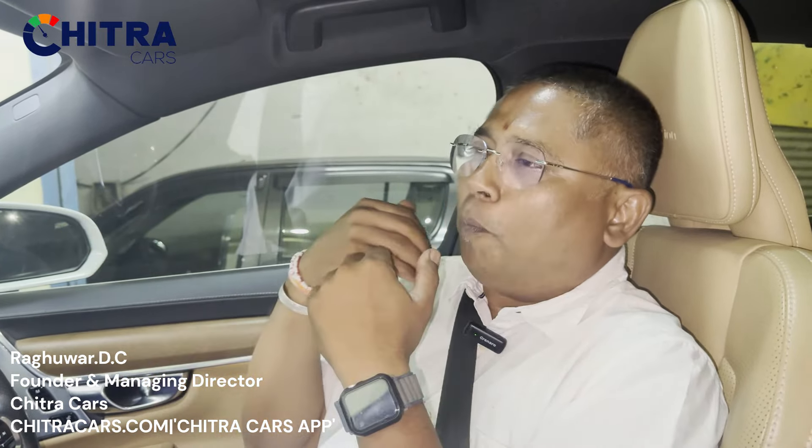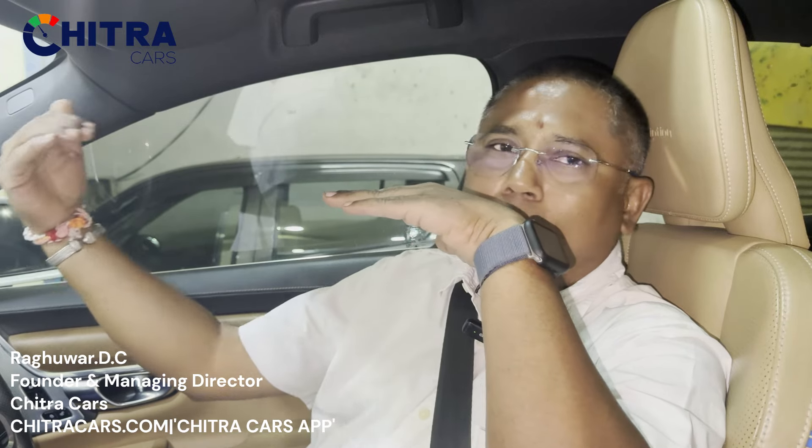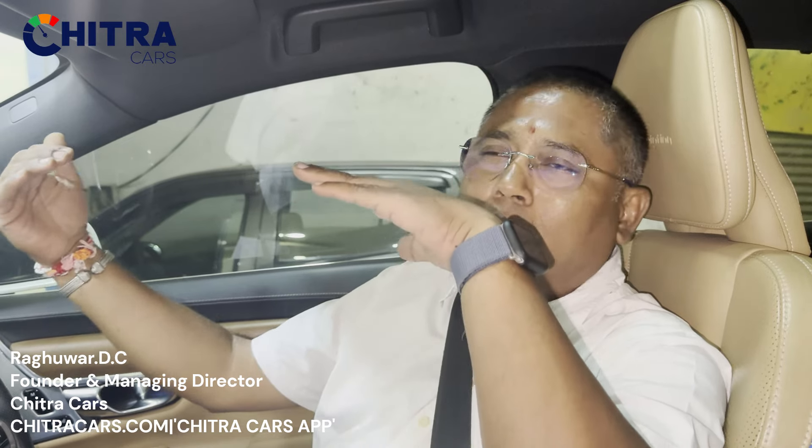The key benefit is that the oncoming driver doesn't get blinded by your lights. We have a bad habit of driving with high beam headlights on. If you're driving and an oncoming person is also on high beam, the adaptive headlamps detect the approaching vehicle and automatically turn off the right-side light for both drivers. So both have clear visibility and neither becomes blind from the other's lights.